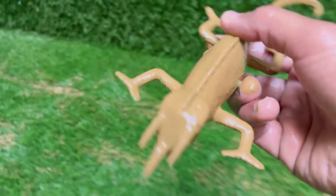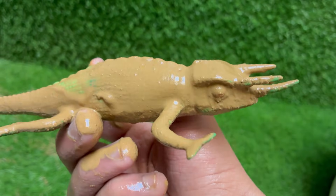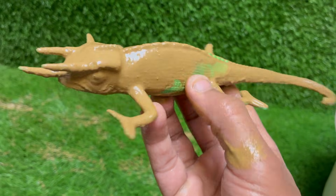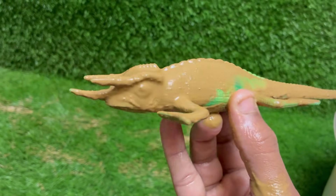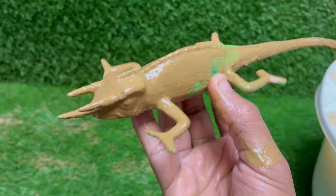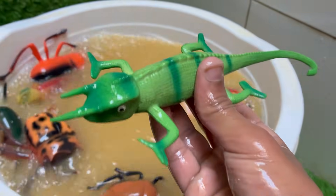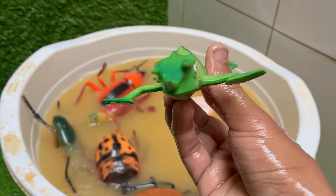The male Jackson's chameleon, Trioceros jacksonii, is one of the most distinctive and prehistoric-looking reptiles, both in the pet trade and in the wild. Instantly recognizable, he looks like a miniature triceratops that has mastered the art of camouflage. He is defined by three prominent horns on his face, which are made of keratin — the same material as our fingernails.